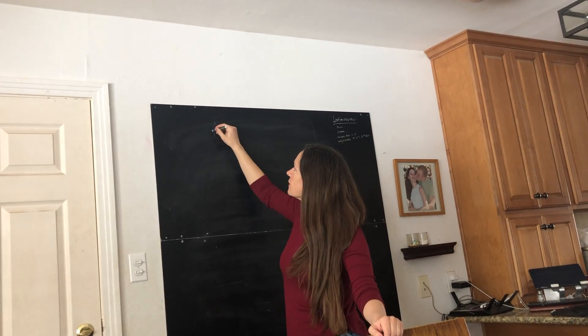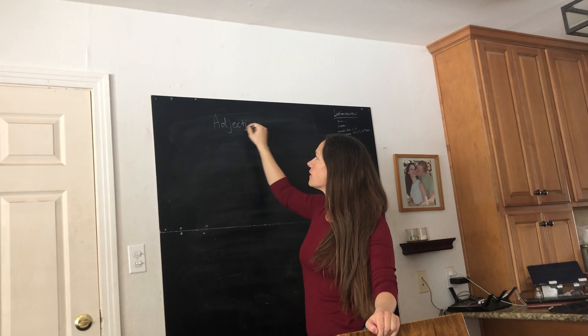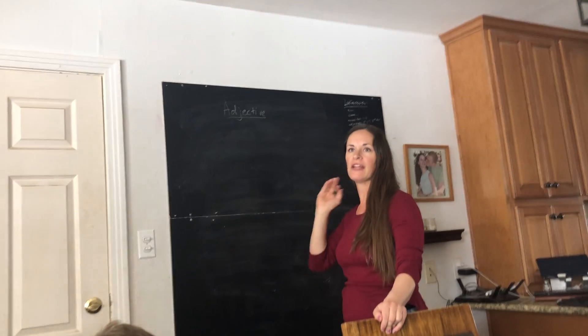We're going to review adjectives. What is an adjective? An adjective is a word that describes a noun — so it modifies a noun.